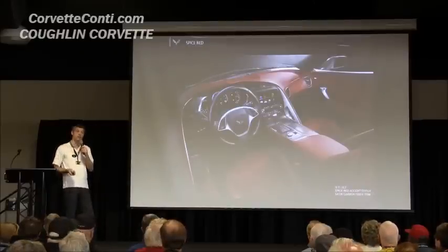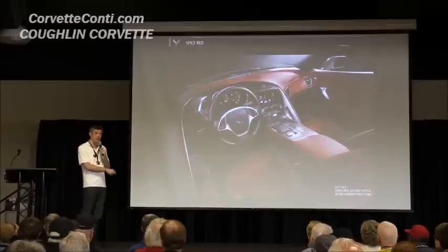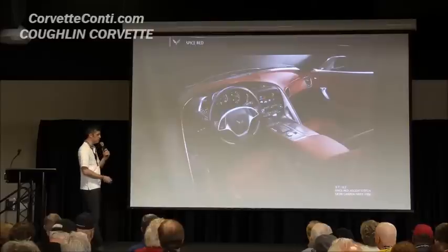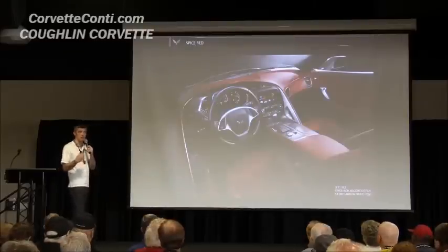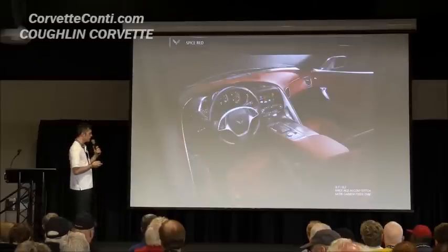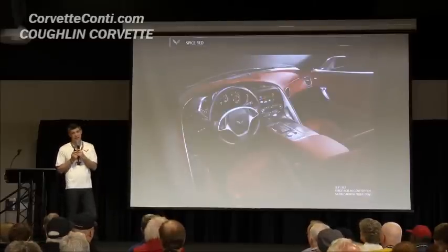It's another choice for red — similar to the exterior where you have a bright Torch Red or the darker Long Beach. You have the same choice on the interior: Adrenaline Red or the more luxury Spice Red.